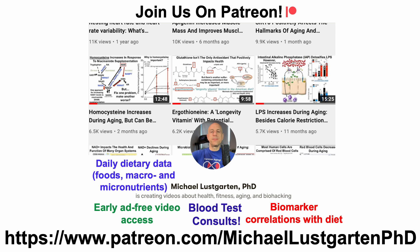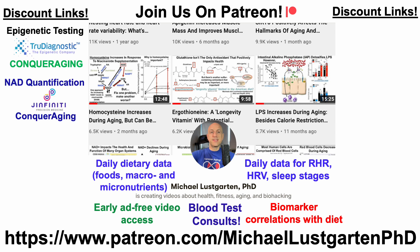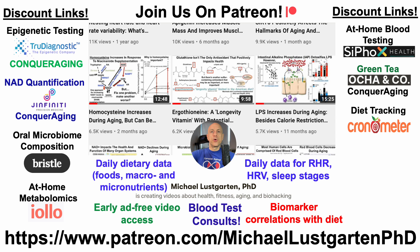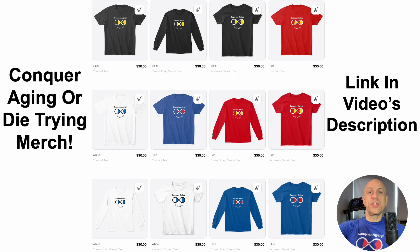If you're interested in more about my attempts to biohack aging, check us out on Patreon, where I include daily data for resting heart rate, heart rate variability, and a whole bunch of other stuff. We've also got discount links including epigenetic testing, NAD quantification, oral microbiome composition, at-home metabolomics, at-home blood testing with Cyfox Health — which includes ApoB and GrimAge — green tea, diet tracking with Cronometer, or you can support the channel via BuyMeACoffee. We've also got merch if you're interested in the Conquer Aging or Die Trying brand — all links will be in the video's description.